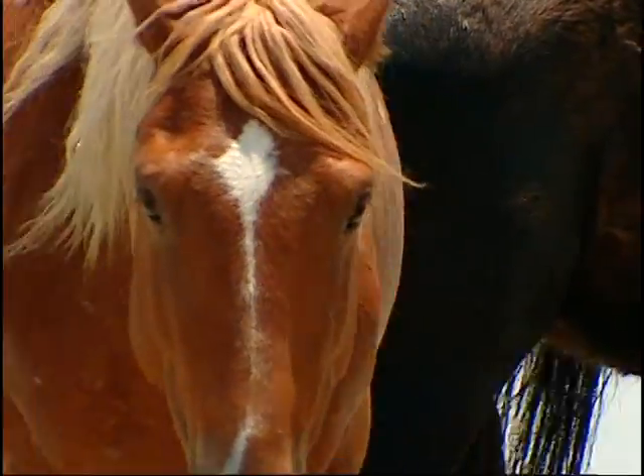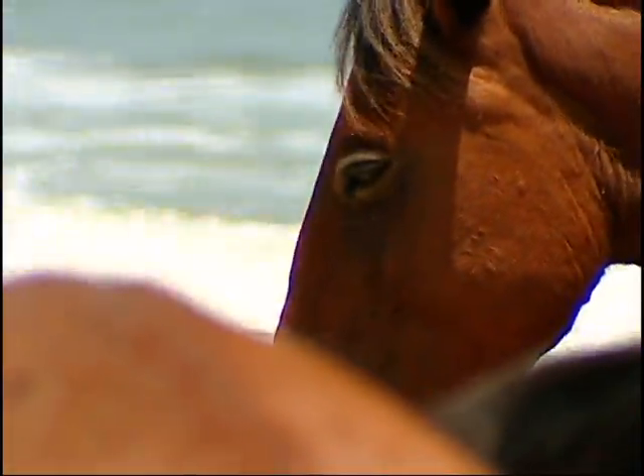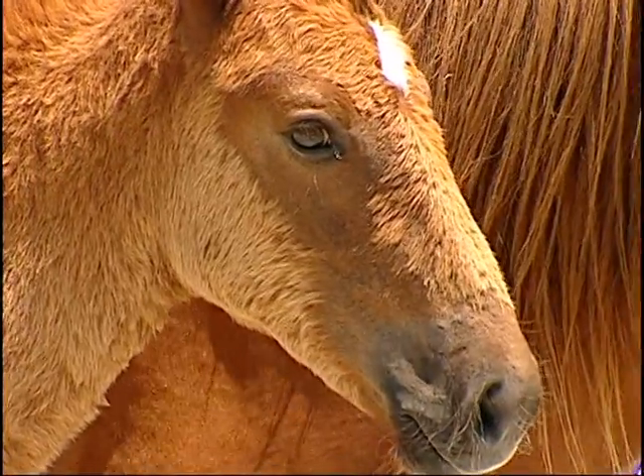There are only two ways these descendants of Spanish Mustangs could have gotten here: they were brought here by the first settlers, or they swam ashore from shipwrecks. And it's probably a little of both.